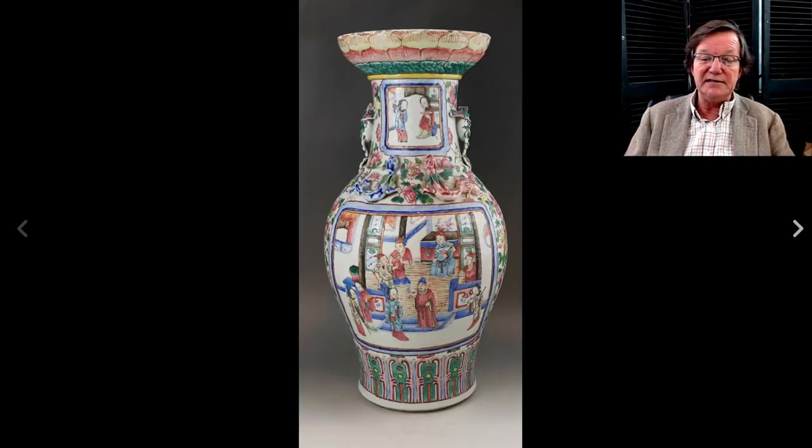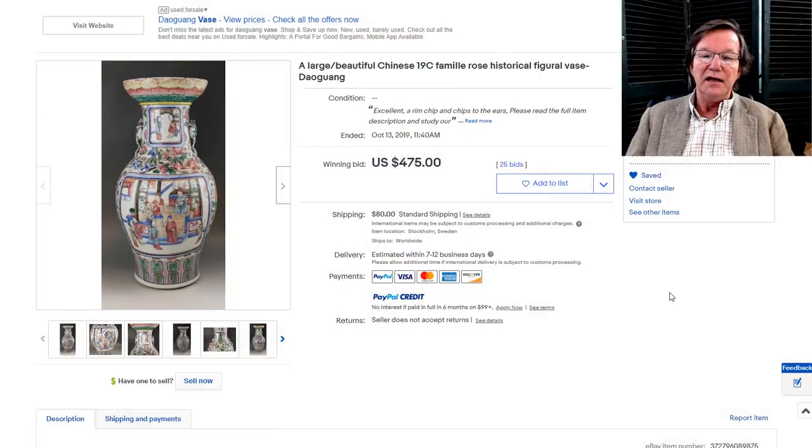There was also a very nice 19th century Famille Rose mandarin vase with a lotus rim on top. These are sort of unusual — they were first done in the 18th century during the Qianlong period, incorporating a lotus rim bowl shape into the top. They're rather unusual, and this one didn't bring a lot. It was actually quite a nice buy at $475.